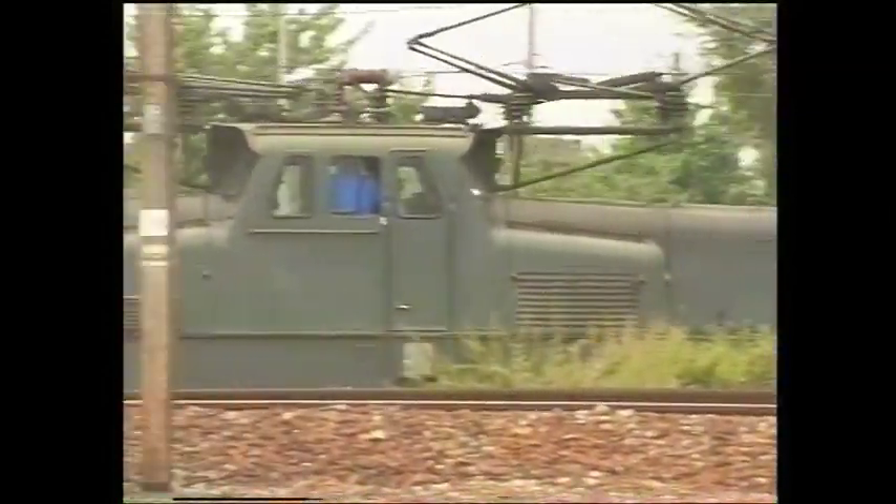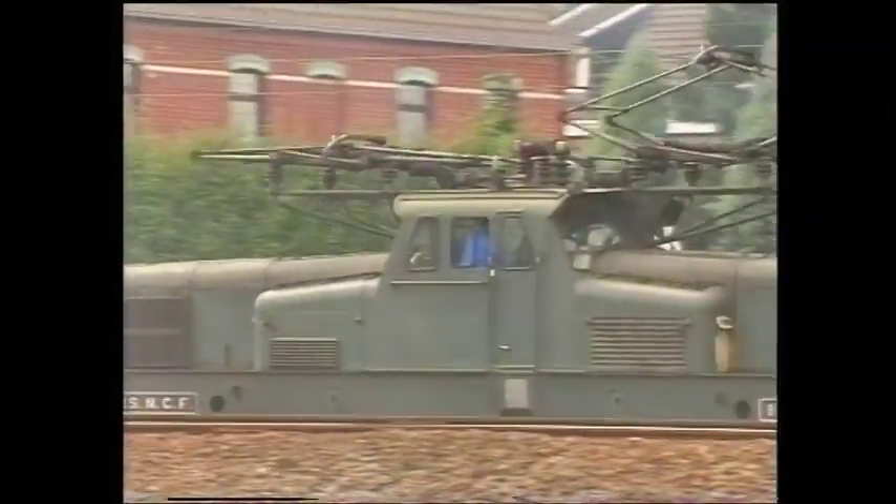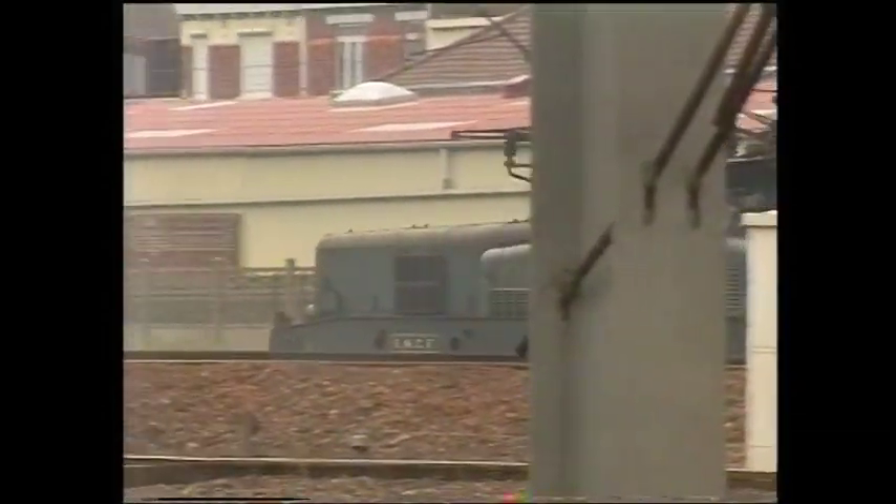The other large marshalling yard to serve the Lille industrial region was at La Deliverance, situated just to the west of the city. We see number 12031 heading south.